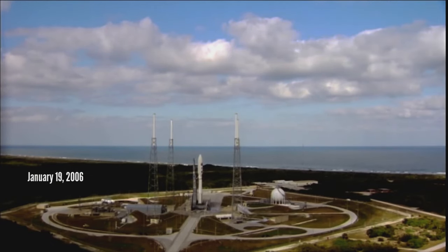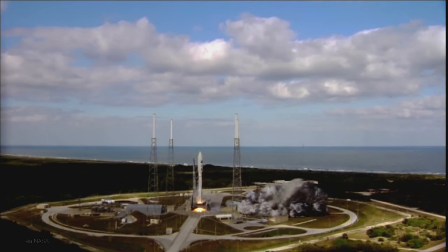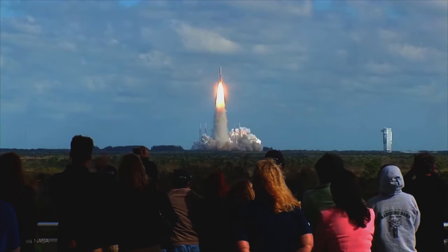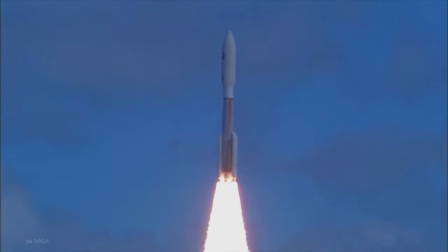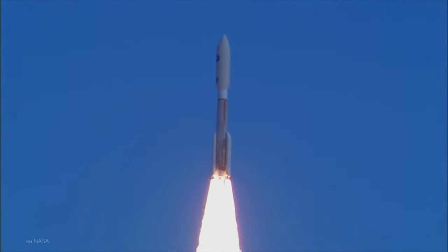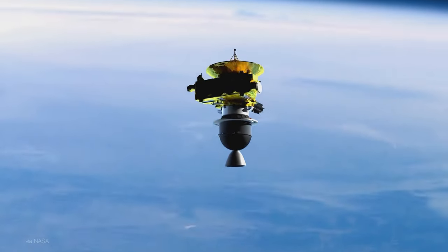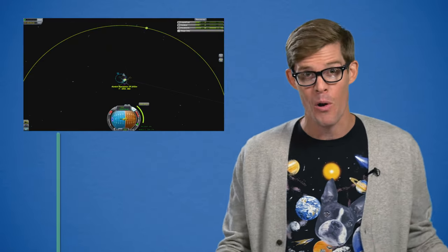New Horizons was launched on January 19, 2006 on top of an Atlas V rocket spewing out more than two million pounds of thrust. It was the first spacecraft shot directly out of orbit, escaping the pull of the Earth and Sun with a launch velocity of over 16 kilometers per second — the fastest spacecraft launch ever — the kind of mad science orbital trajectories you don't see outside of Kerbal Space Program.